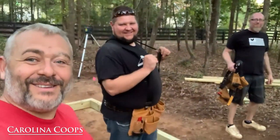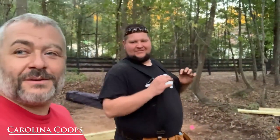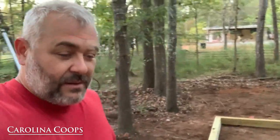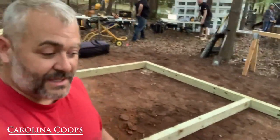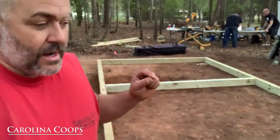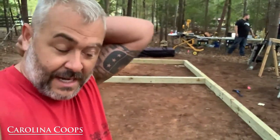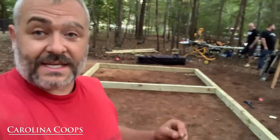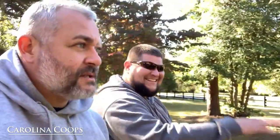Finishing up day one, and it doesn't look like it but we got a lot done. There's the front of the hen house and we've got a lot more to do still, because this is definitely the most detailed chicken coop we've ever done. Very, very specific — the client knows exactly what he wants, which I love because it allows us to be detailed. I hope he loves everything we're doing.